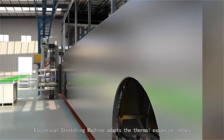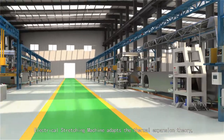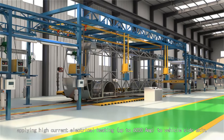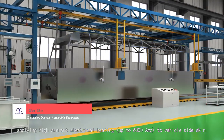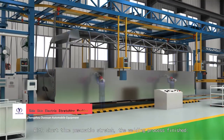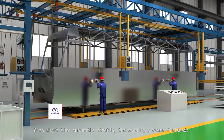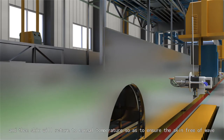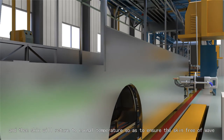The electrical stretching machine adapts the thermal expansion theory, applying high current electrical heating up to 6000 Amperes to the vehicle side skin. With short-time pneumatic stretch, the welding process is finished, and then the skin returns to normal temperature, so as to ensure the skin is free of waves.